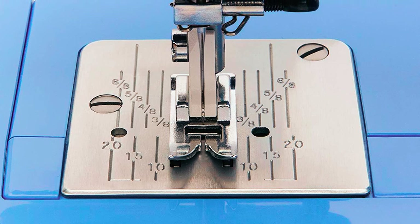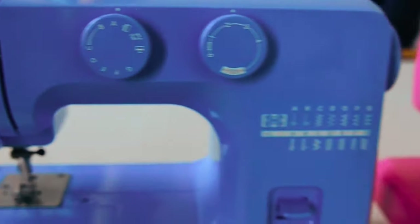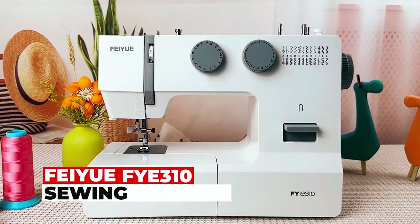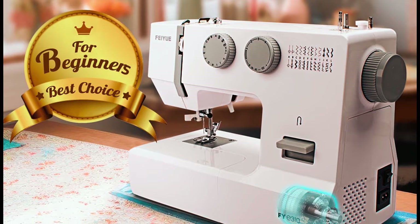This sewing machine also boasts a three-piece feed dog system and dual retractable spool pins for added convenience. With tutorial videos and a built-in bobbin diagram, it's the ideal companion for beginners looking to embark on a sewing journey.